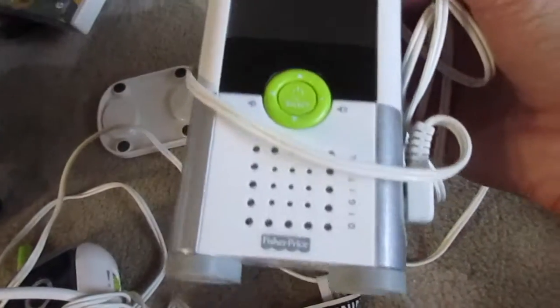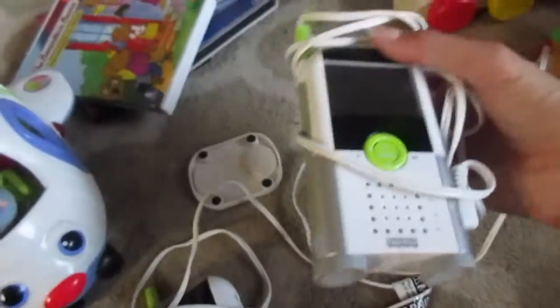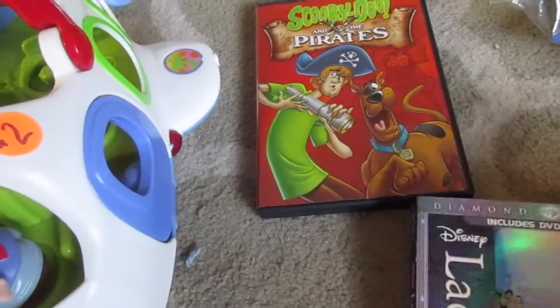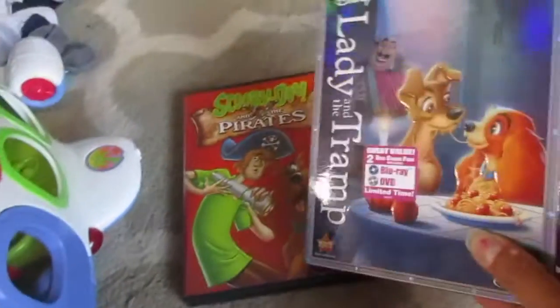I got this video monitor — I've been looking for one. I'm not sure how well this one works; it was twenty dollars. It's by Fisher-Price and I don't know if it's color video or black and white. I got that because Trevor still wakes up at night and I thought it would be a good way to check on him.